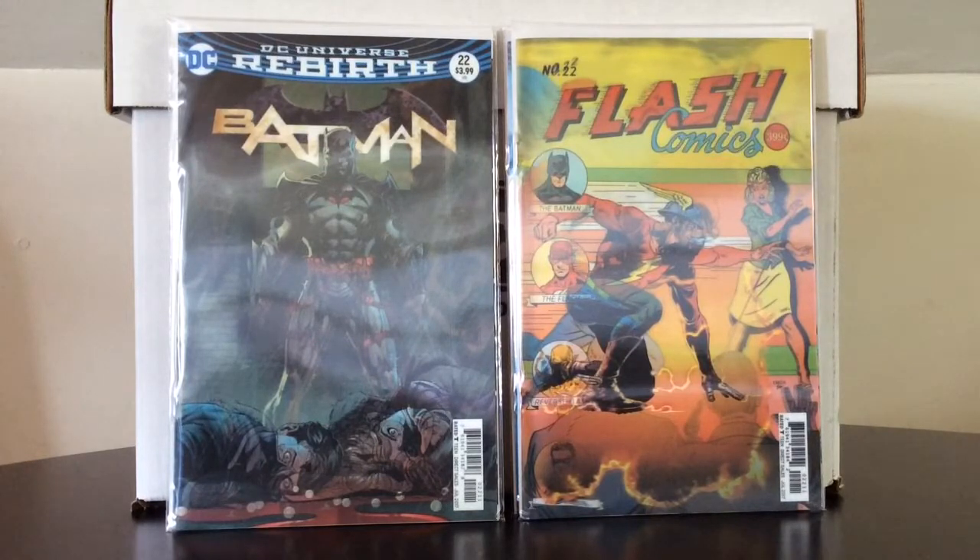The latest storyline I've been reading, which is also part of a couple of titles I've been buying anyway, is the Lazarus Contract running through the Titans, Teen Titans, and Deathstroke — another storyline I'm really enjoying. So DC is definitely on the right track, going back to what generates excitement in comics to begin with: great writing, great art, great characters — and that's all you need.